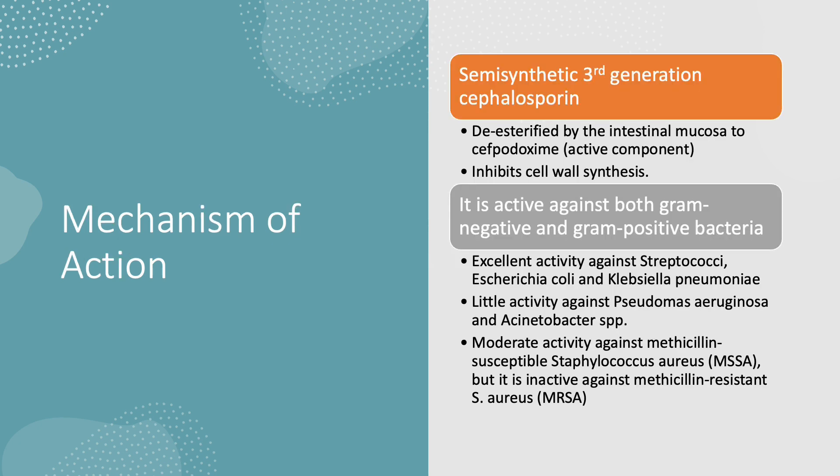Cefpodoxime proxetil is a prodrug that undergoes metabolism to be de-esterified by the intestinal mucosa and becomes cefpodoxime, which is the active component. As with other beta-lactams, it inhibits bacterial cell wall synthesis, leading to cell lysis and cell death.